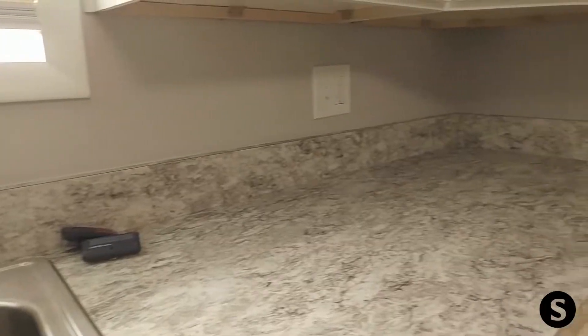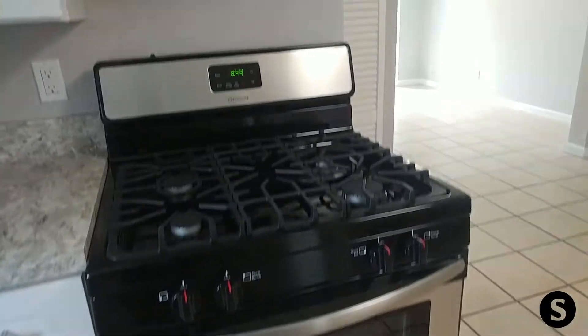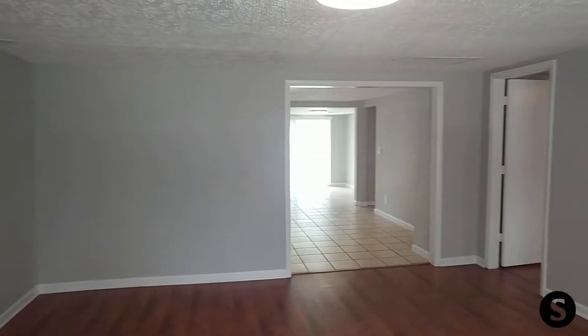This beautiful, newly renovated, three bedroom, one bath home is completely ready for you to move in today. With new stainless steel appliances, brand new hardwood laminate floors, brand new lighting, it's ready for you.